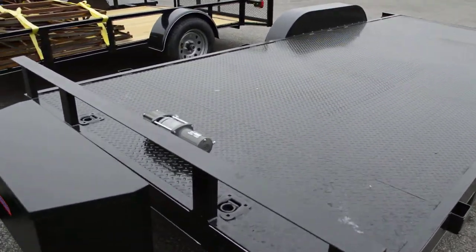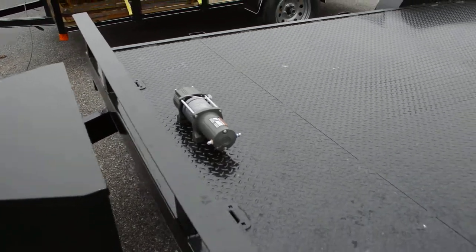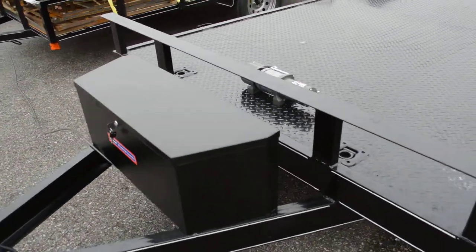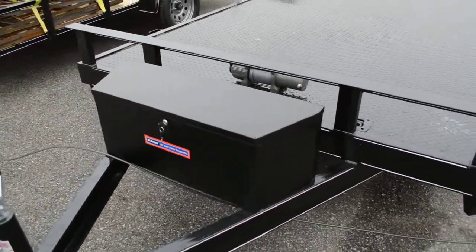This trailer comes with a 5,000-pound winch with remote control. It also comes with a tongue box, which stores the battery that operates the winch and your straps and things of that nature.